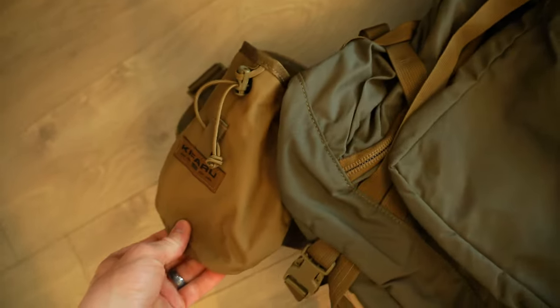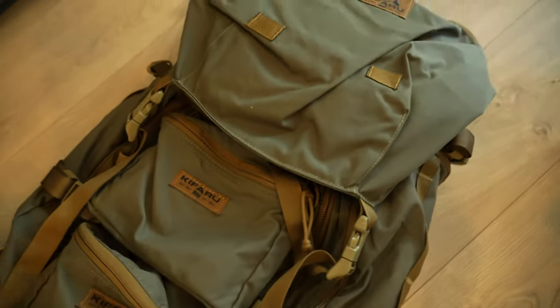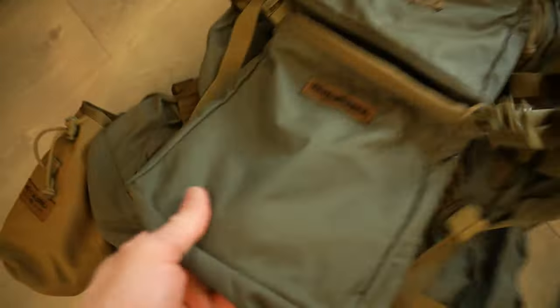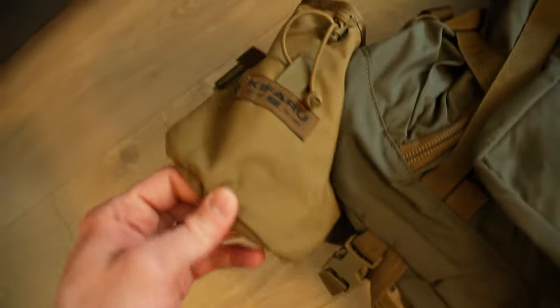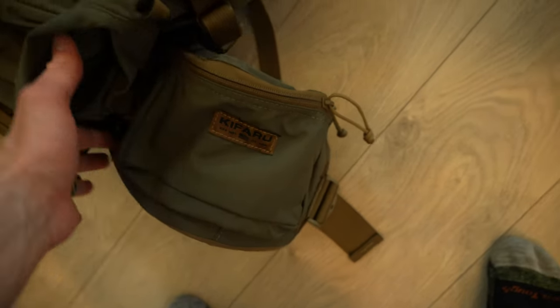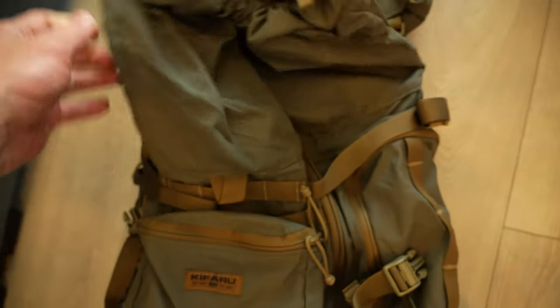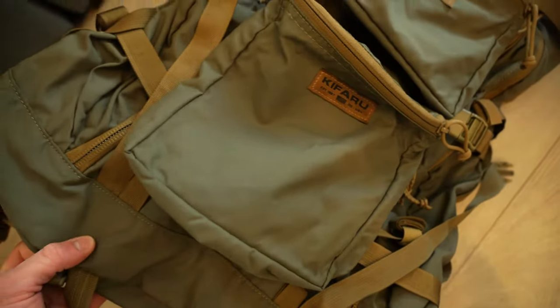New backpack, awesome! It's got all the attachments on it - Kefaru hooked it up. It has a lid, two outside pouches, a Nalgene holder, and a hip belt. This is the Hoodlum by Kefaru. Can't wait to start strapping things to this pack.